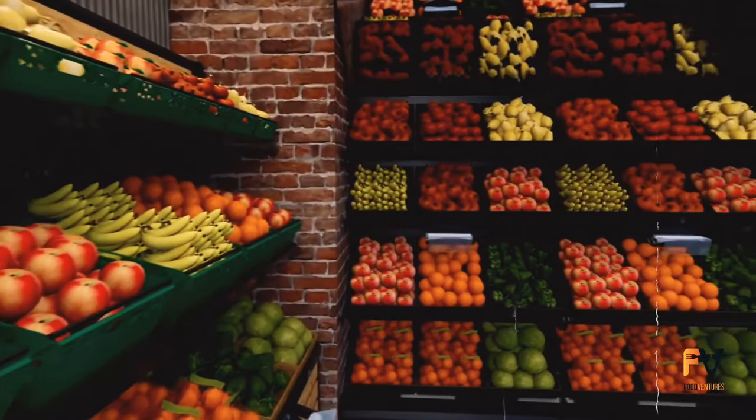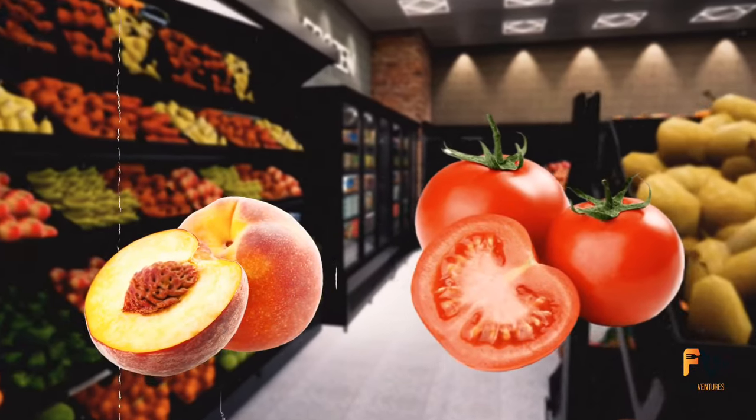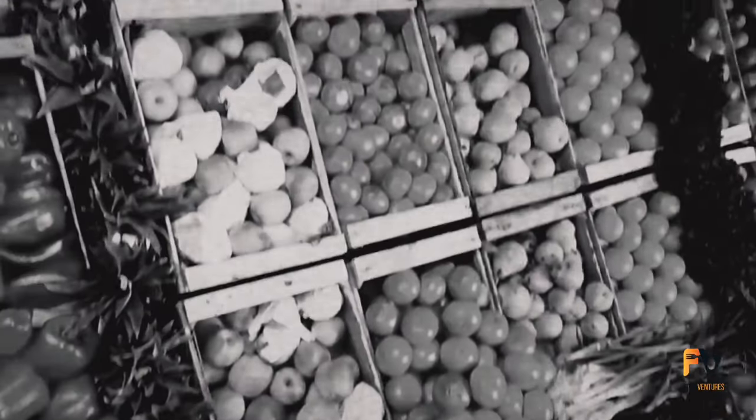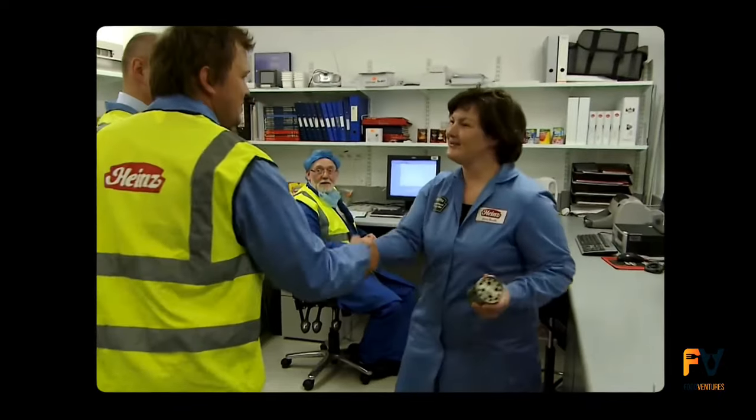Have you ever thought about how those perfectly ripe peaches and juicy tomatoes find their way to your grocery store shelves in the middle of winter? That's all because of canning. But how did it come to be an essential part of our lives? Let's get into the origins of canning, the brilliant mind behind it, and the science that makes it work.